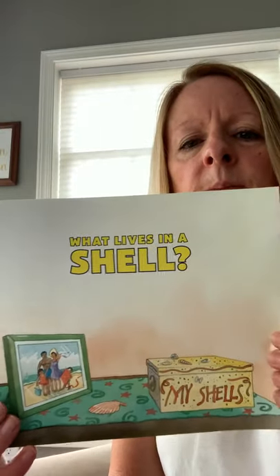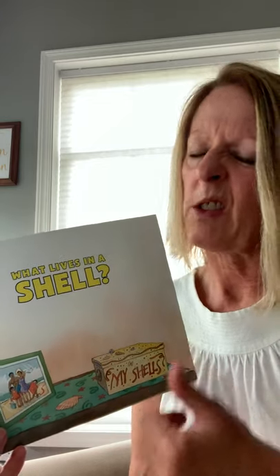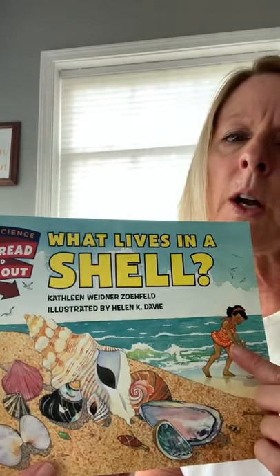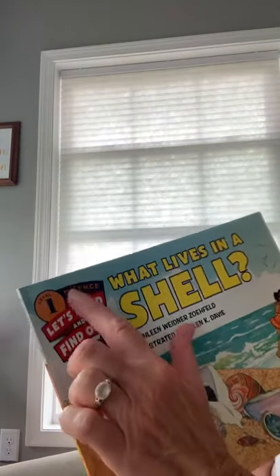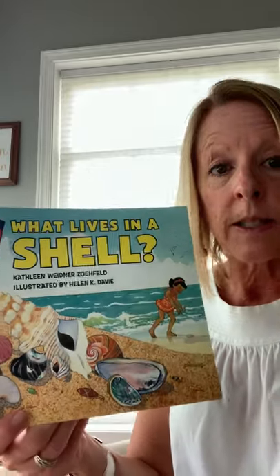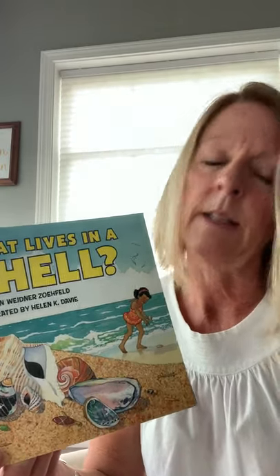We know that books can be fiction or nonfiction. So is this fiction? At first you might think so when you see this little girl, but this book says 'Let's Read and Find Out,' and up at the top it says 'Science.' So this is going to be a book filled with facts — it's going to teach us. We call this informational text, and it's nonfiction.